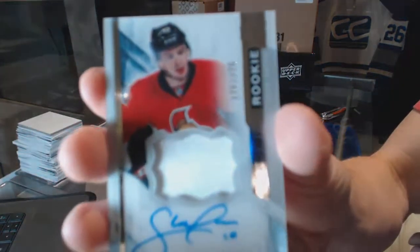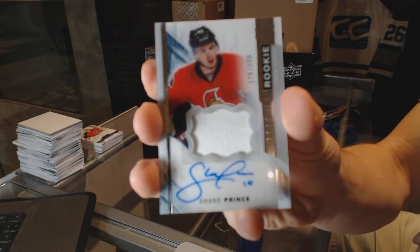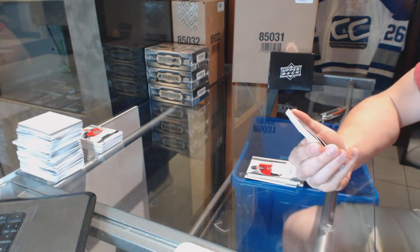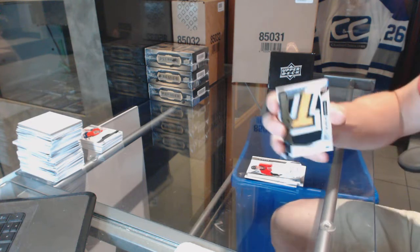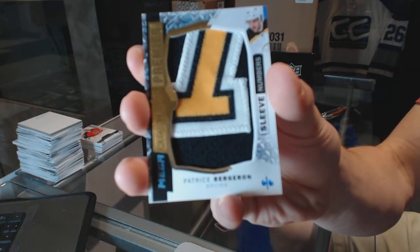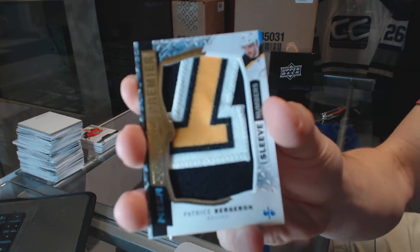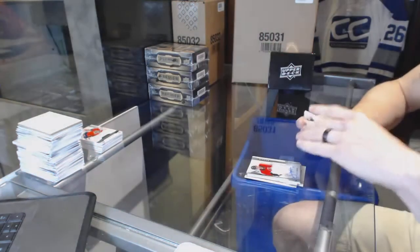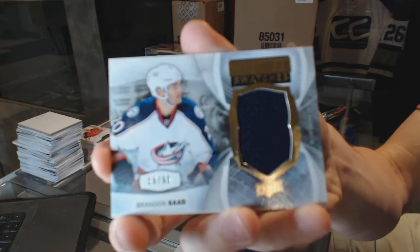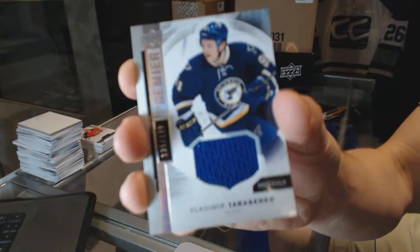We've got a one-color rookie patch auto number 375 for the Ottawa Senators. We've got a three-color sleeve number mega patch, numbered 6 of 6 for the Boston Bruins, Patrice Bergeron. We've got a premier swatches number 65 for the Columbus Blue Jackets, Brandon Saad. This case is going all right so far. And a base jersey number 199 for the St. Louis Blues, Vladimir Tarasenko.